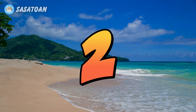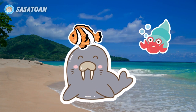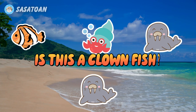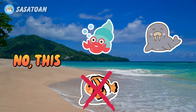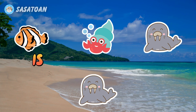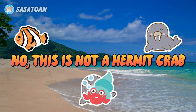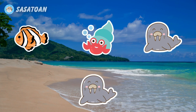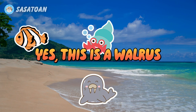Number two. What animal is this? Is this a clownfish? No, this is not a clownfish. Is this a hermit crab? No, this is not a hermit crab. Is this a walrus? Yes, this is a walrus.